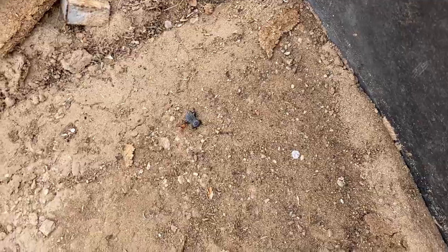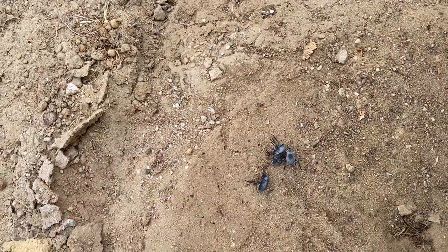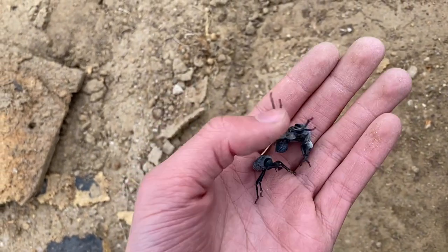Pick up the next one and it plays dead. Last one — pick it up — and it plays dead too. Pretty cool.